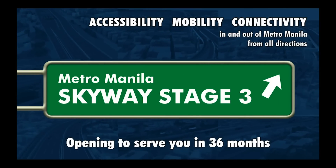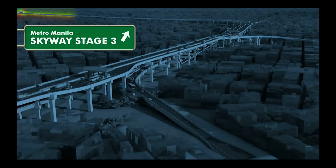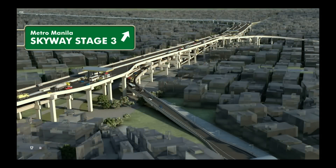Opening to serve you in 36 months. The Metro Manila Skyway Stage 3. The Bright Road Ahead.